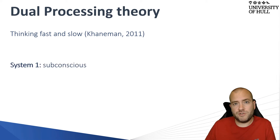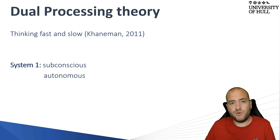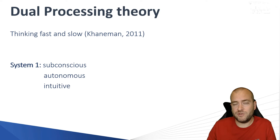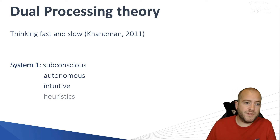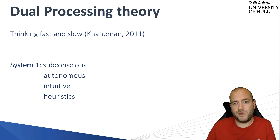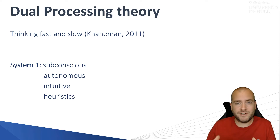System One is your subconscious thought process. We don't actually have any control of this, and therefore it is autonomous. This is the thought process that happens when we're making intuitive decisions and basing these on previous experiences we've seen with patients, with no conscious thought. These previous experiences are called heuristics — mental shortcuts that we create. System One is really fast and makes snap decisions, but can also be irrational and illogical.